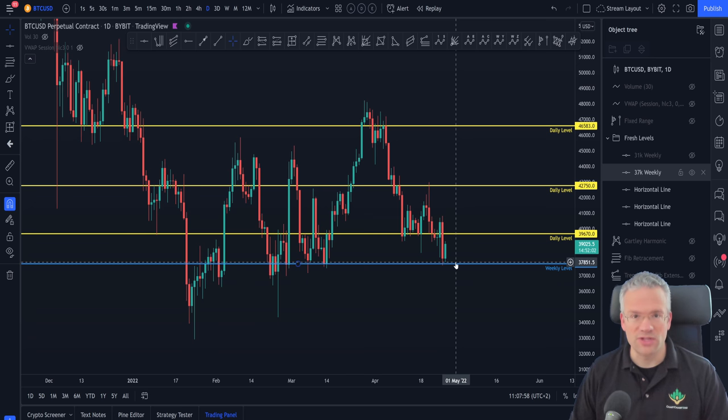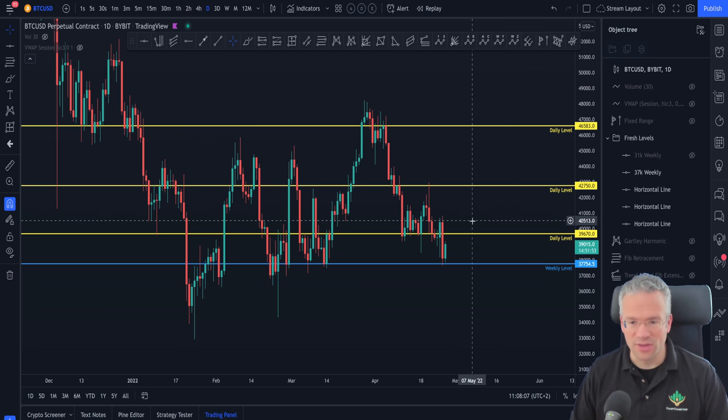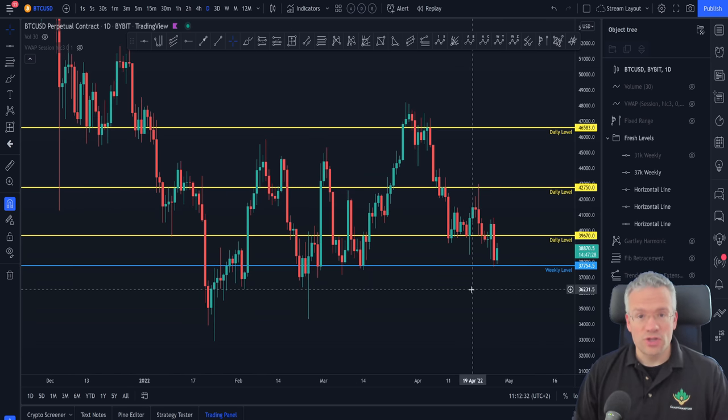Of course the big question on your mind is: is the bottom in? Can I finally go YOLO all in on Bitcoin? Well, let's have a look at a few more things.